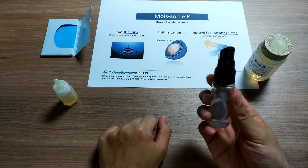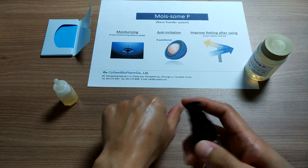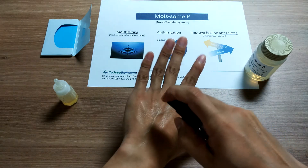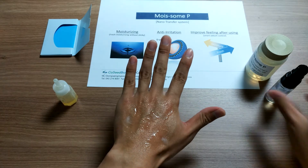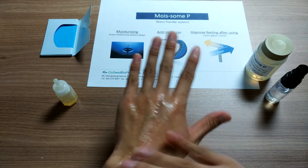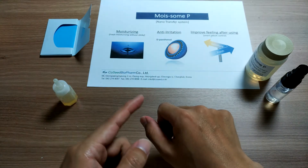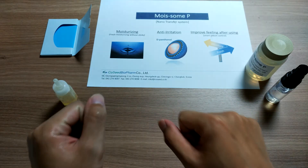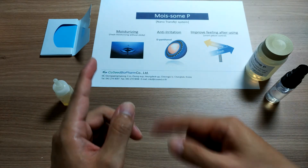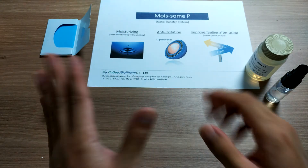After this, I will spray and apply this mist with 5% of Moissam Pea on this hand, and I will put nothing on the other hand to compare each other. After one minute, once the mist has been applied on the skin well, let's check what will happen.